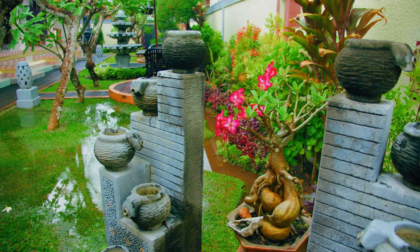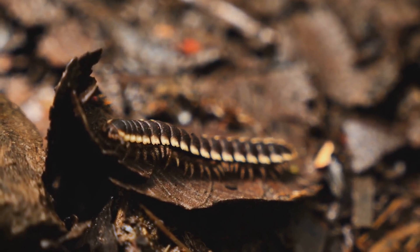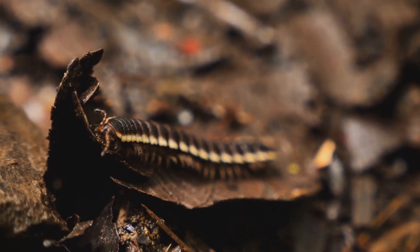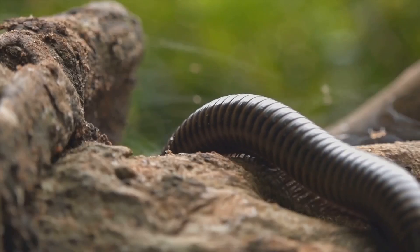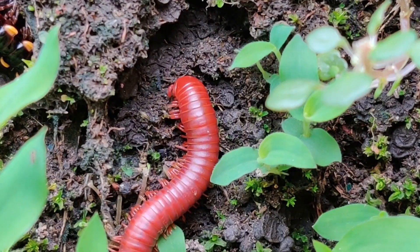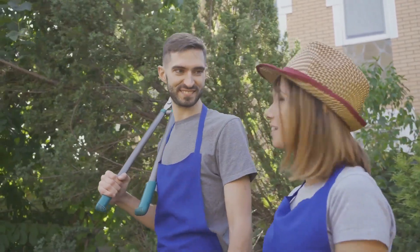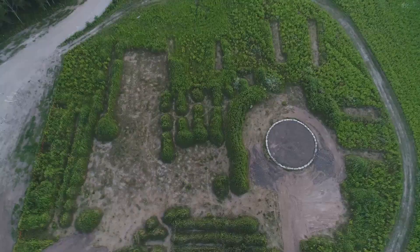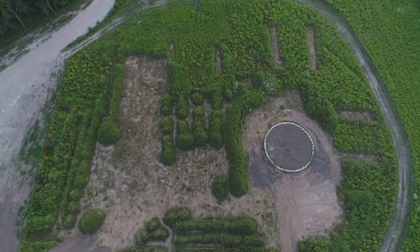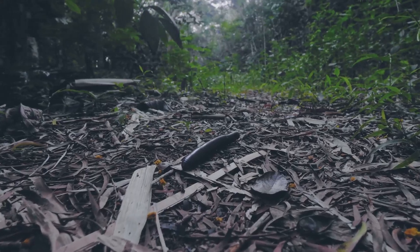Did you know that some millipedes can glow under ultraviolet light? If you shine a UV flashlight on certain millipedes, their exoskeleton can actually fluoresce. But guess what's even more fascinating than their glow? The vital role they play in your garden's ecosystem. In today's episode of Don't Do This Guide, we're going to reveal why you should not kill millipedes in your garden. Get ready to see your garden from a whole new perspective as we uncover the secret lives of millipedes and understand why they are friends to be welcomed.